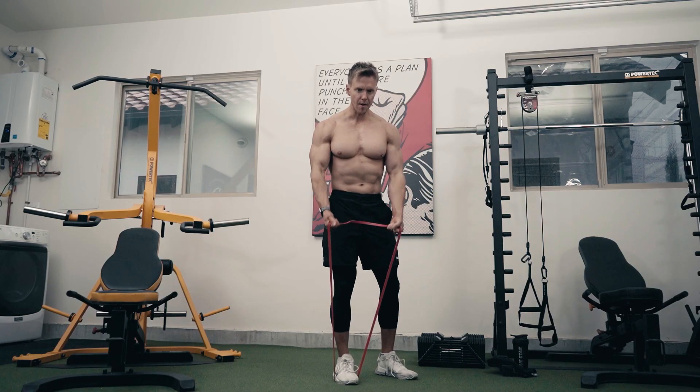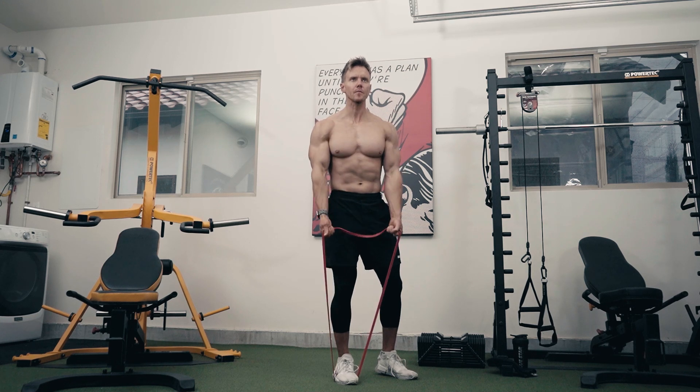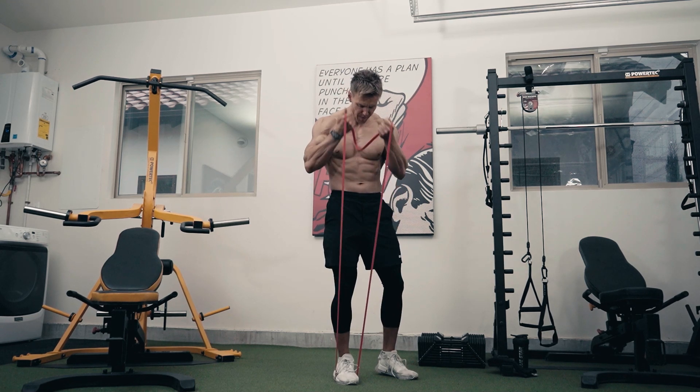Every great workout starts with a great warm-up. Take five minutes to warm up your muscles and joints with some dynamic full body movements, get the blood pumping and let's get at it.